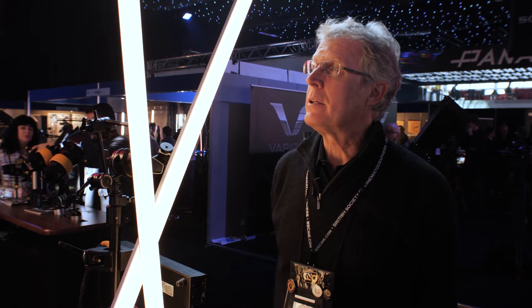Hi there, I'm Frieder Holheim, founder of KinoFlow Lighting Systems out of Burbank, California. We are at the 2018 BSC Expo in London and we're here to show some of the new things coming out of KinoFlow for this year.